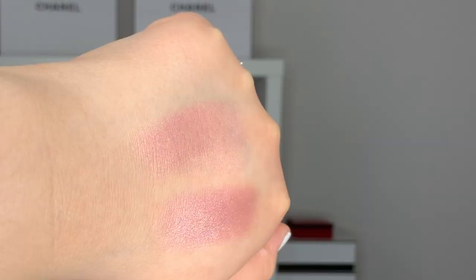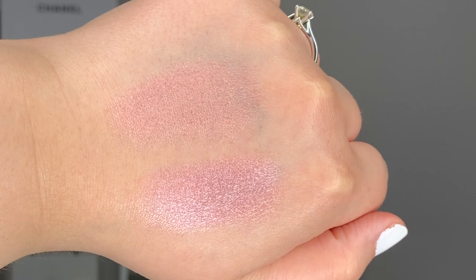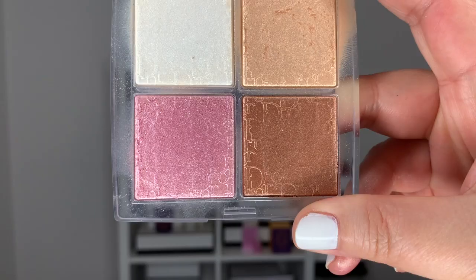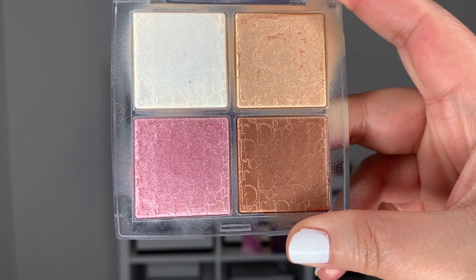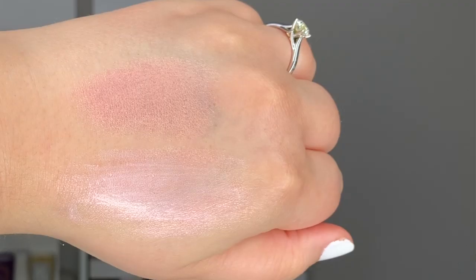I know they have two other highlights available but I don't have them to compare. I did do some comparisons with other pink highlighters I have: I used the Dior Backstage Highlighting Palette, specifically swatching the pink shade, and the Chanel LeBlanc Rosy Light Drops, swatching them side by side so you can judge how they might differ.